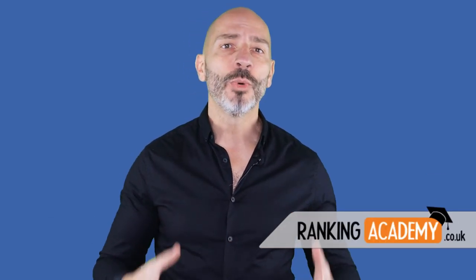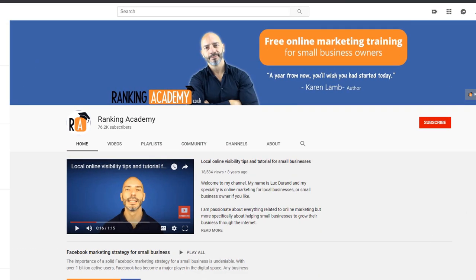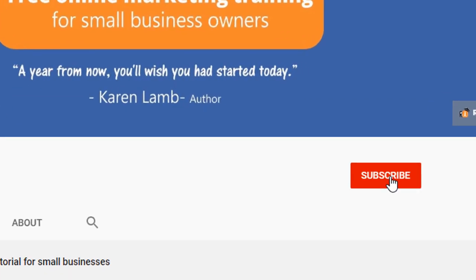Hi there, if this is your first time here, welcome to the community. My name is Luc Durand, the founder of rankingacademy.co.uk, which I created to help local business owners like you thrive online and run successful businesses. If you want to join the thousands of people who are already part of this growing family, it's simple and free — just click on the subscribe button and the bell notification and you will automatically be alerted when I publish a new video. If you're ready, let's jump in.